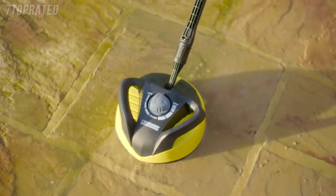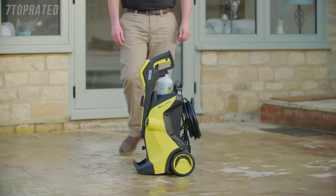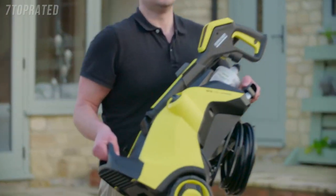The patio cleaner is perfect for cleaning larger areas up to 5 times faster than a standard spray lance. Once you've finished, the machine is quick to pack away and the compact design makes it easy to store.